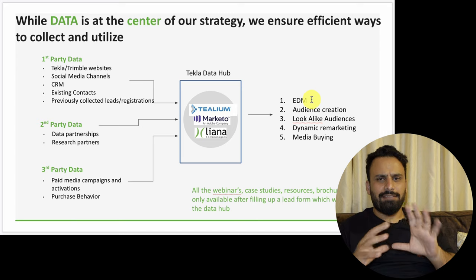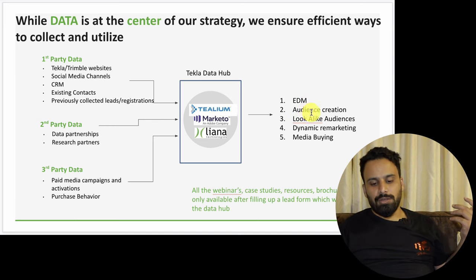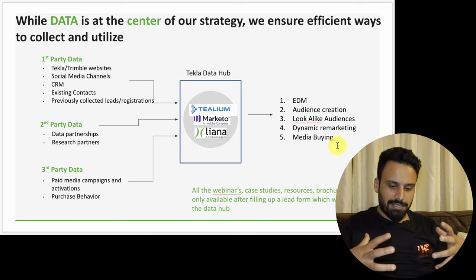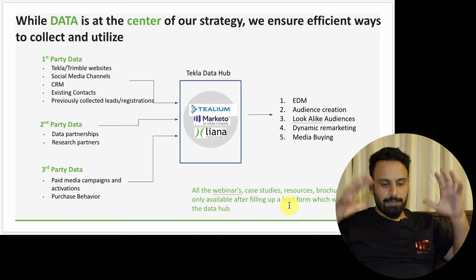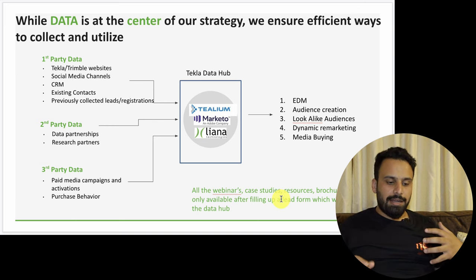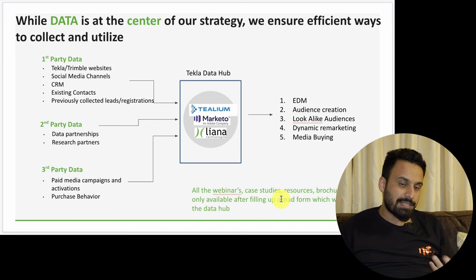Second-party data includes data partnerships like The Big 5 from DMG Events and research partners. Third-party includes purchase behavior and paid media campaigns. All this data should go into the data hub, and then you use EDM campaigns with different workflows — if somebody came to your website and downloaded a brochure, you send them an email after every five days: first introduce Tekla, then after five days send an offer, then a free e-book. You can also use this data for lookalike audiences, dynamic remarketing, and media buying.